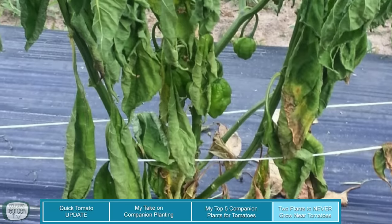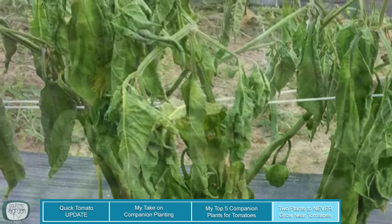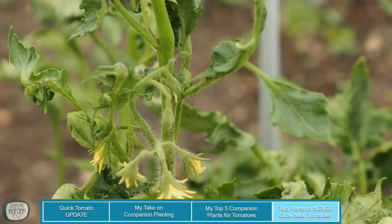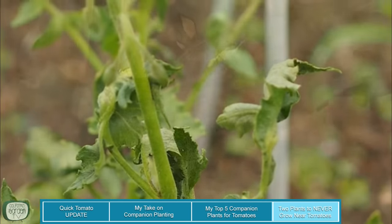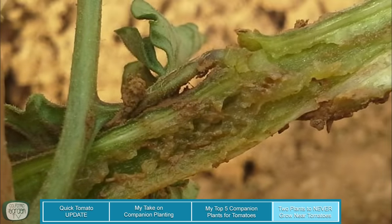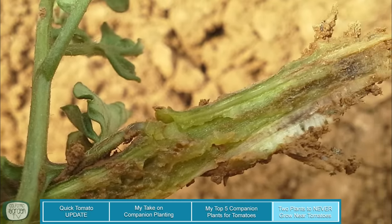Now I promised you two plants that you should never grow near your tomatoes. The first one is potatoes. Potatoes are very susceptible to blight and are a host for fungi that causes fusarium and verticillium wilt, which spread throughout the soil. These diseases keep the plants from utilizing water, resulting in leaf wilt and death. If one crop gets the disease, the chances are good that the other one will too, especially if they are in close proximity. Also, the root system of potatoes inhibits the growth of tomatoes if they're planted next to each other.